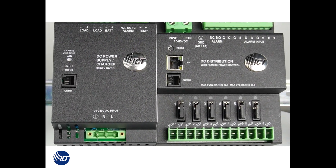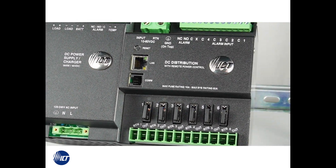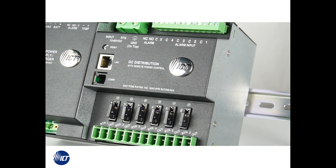Reduce your truck rolls and experience all the benefits of intelligent power systems from ICT. To learn more, please visit us at www.ict-power.com, or contact one of our premier distribution partners and get your intelligent DC power solution today.